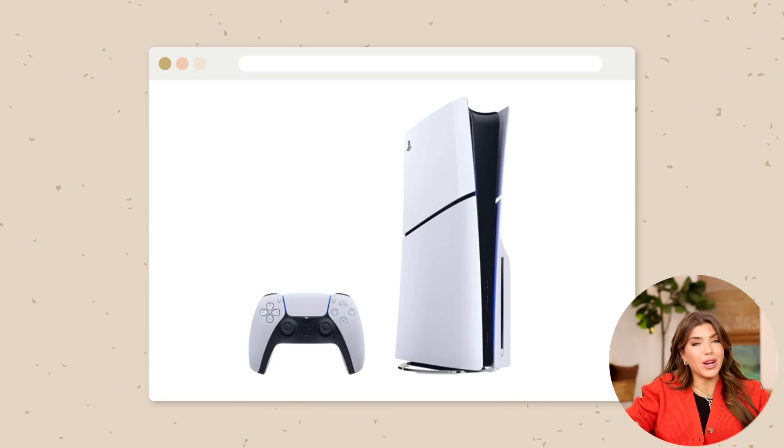Supposedly the PlayStation 5 is going to be on sale — I'm just reporting with the information I've been told. I'm shocked that it's even in stock, let alone on sale, so that's definitely one to keep in mind for the holiday season.